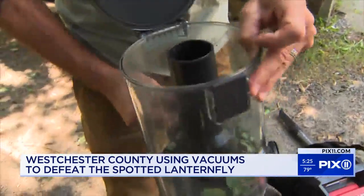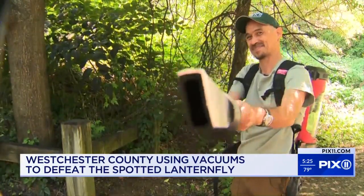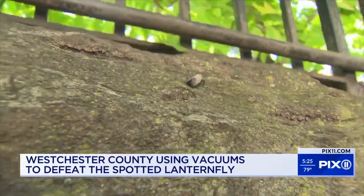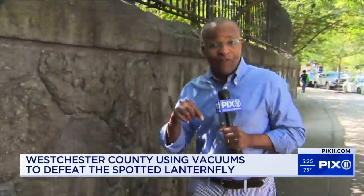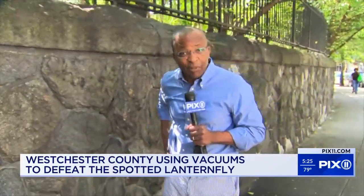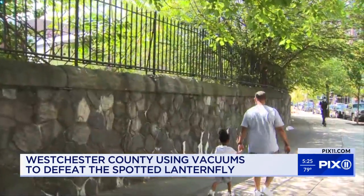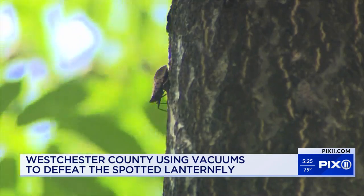Westchester County bought a handful of the backpack vacs for about five to six hundred dollars each. A lot of these lanternflies were recorded here in New York City. So will the Parks Department here follow Westchester's example? The New York City Parks Department told us to contact the State Department of Agriculture and Markets, which sets policy.